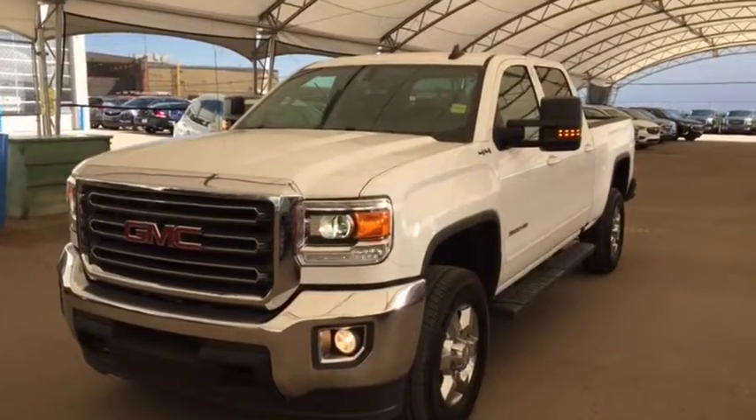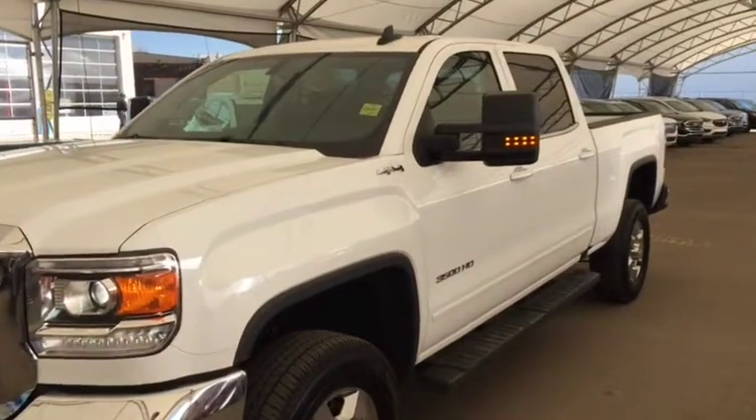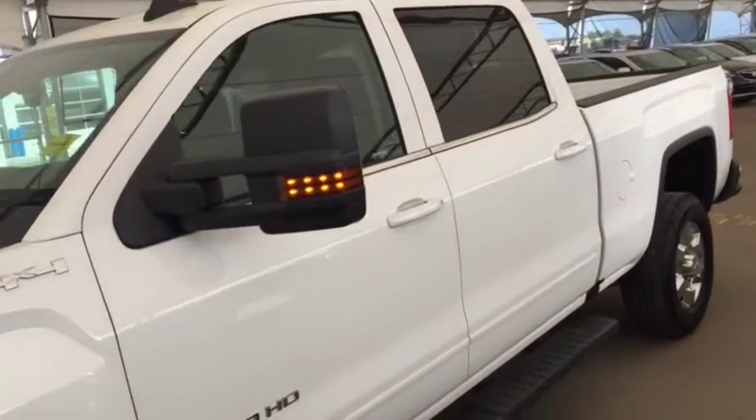Hello and welcome to Davis Chevrolet. This is a pre-owned 2019 GMC Sierra 3500 HD SLE in white.